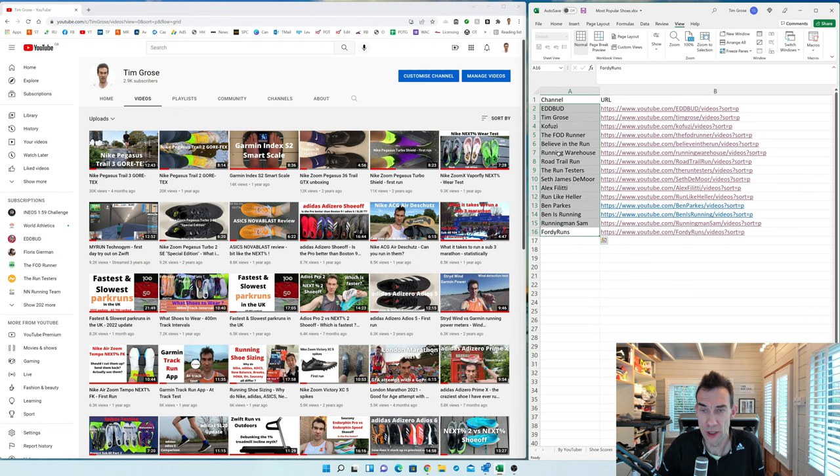I've selected 15 shoetubers altogether: Ed Budd, Kofusi, The FOD Runner, Believe in the Run, Running Warehouse, Road Trail Run, The Run Testers, Seth, Alex Valitti, Run Like Heller, Ben Parks, Ben is Running, and Running Man Sam. Apologies if I missed anyone — these are the ones I look to for shoe reviews that do enough content to get a top 10 of current shoes.